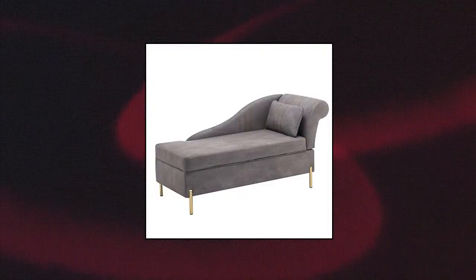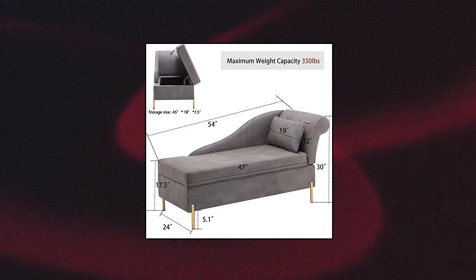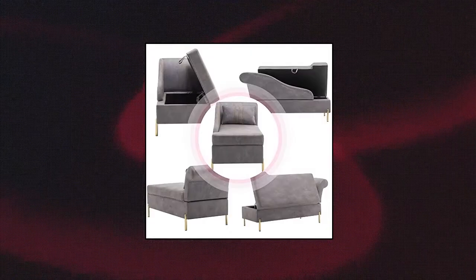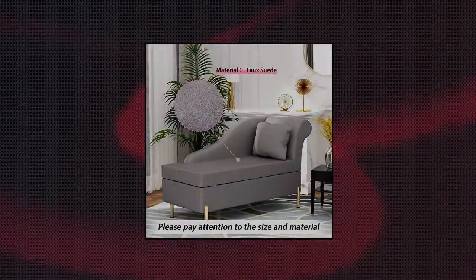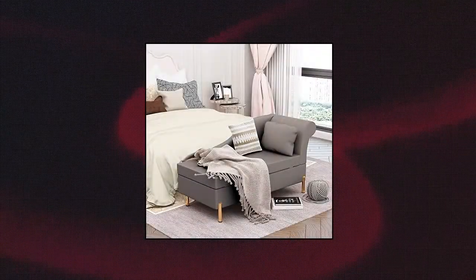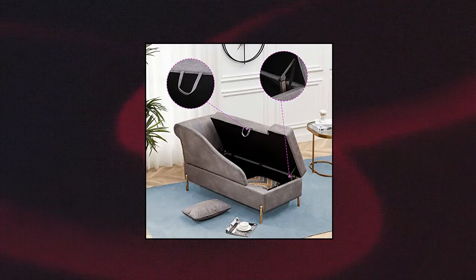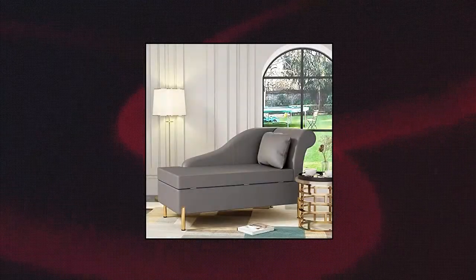Andy World chaise lounge with storage. Overall size: 54 by 24 by 30 inches. Elegant design with faux suede fabric, easy to clean, with golden legs that lend a look of luxury and elegance. Perfect for a living room, bedroom, family room, den, library, or study — can add a fresh look to any room. Convenience storage: large hidden storage space with spacious room for loose odds and ends. Also suitable for exercise equipment.